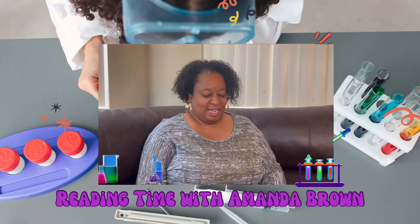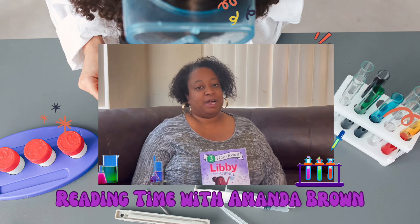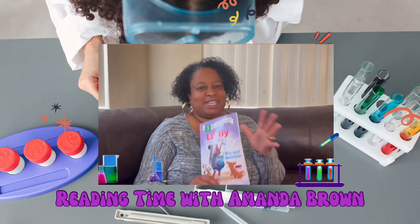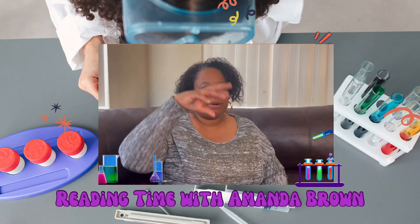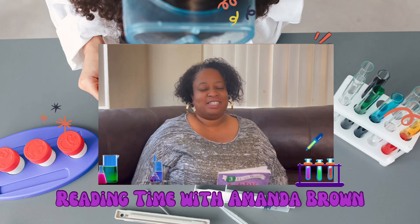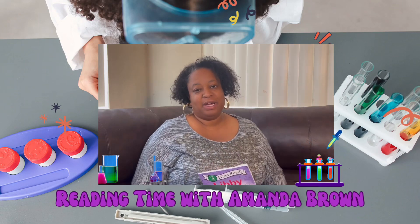Today, I picked a book called Libby Loves Science. I have two daughters, a five-year-old and a nine-year-old, and they both enjoy science experiments. They love mixing things and pouring this and pouring that, and seeing bubbles rise, or trying to figure out how something works or what's going to happen — the cause and effect. So they love this book, Libby Loves Science, and I hope that you will too.